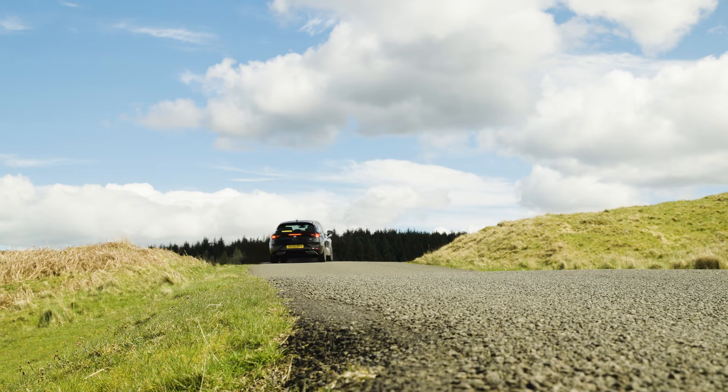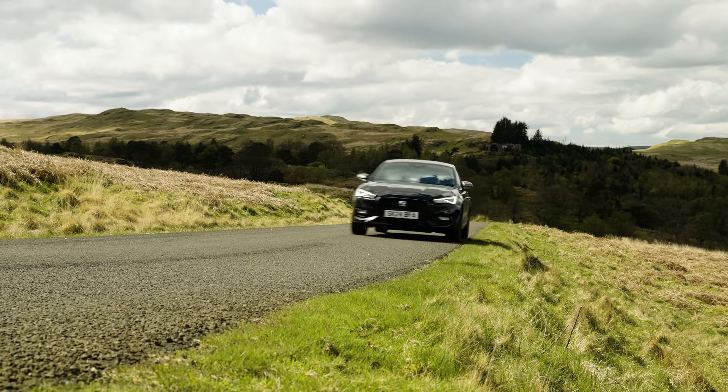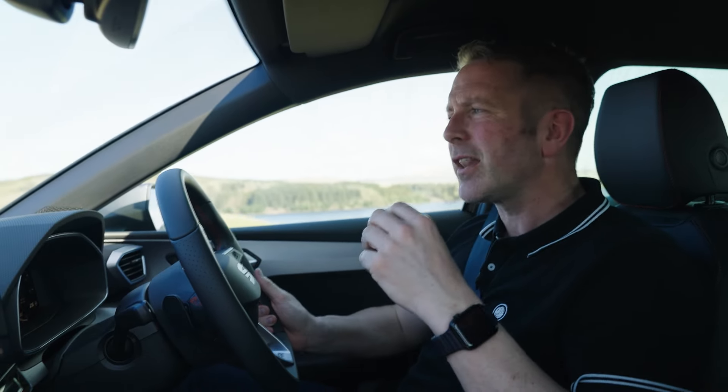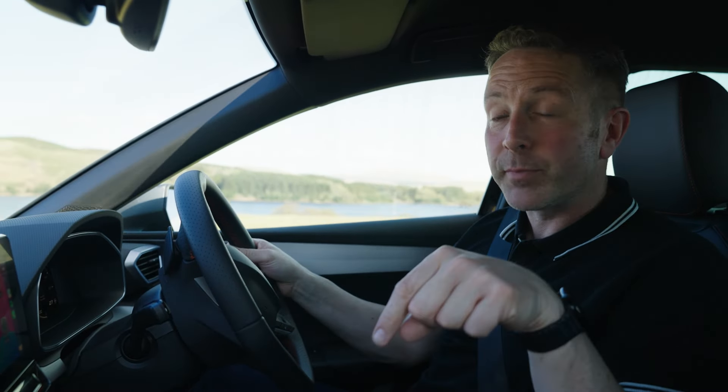Fake exhausts — yes or no? What's it for you, do you like them or would you rather not have them? Give me some comments in the box below, because in Duncan-land fake exhausts are cool — they make the back of the car look a little bit more aesthetically pleasing. But let me know in the comments below.